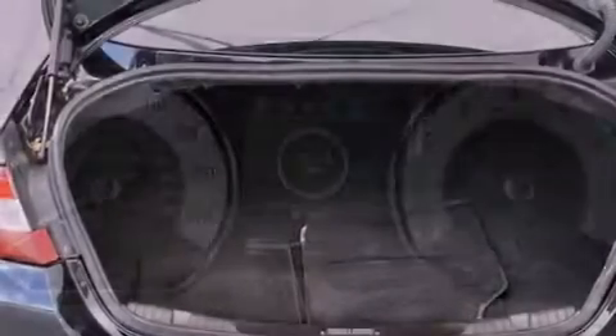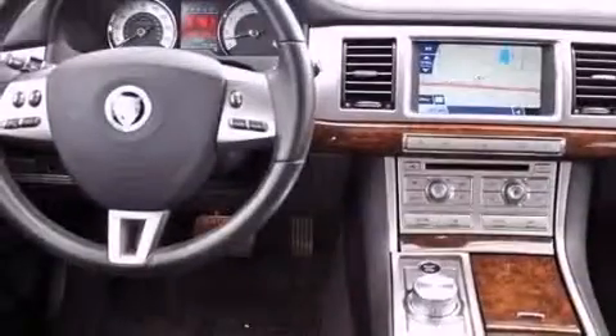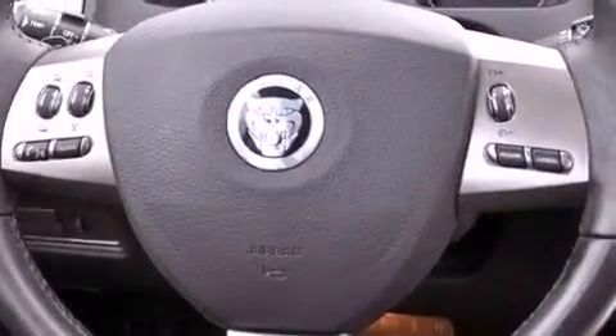The following features are also included: traction control and stability control systems, memory settings for the seat's positions so you can recall your favorite alignments with the push of one button, cruise control, and leather seats.